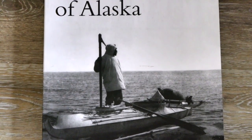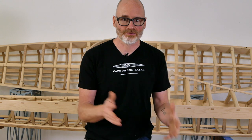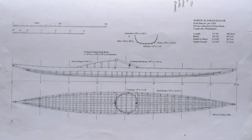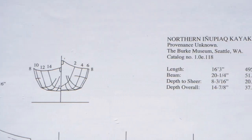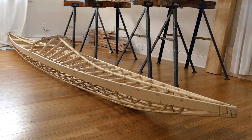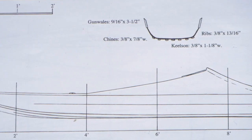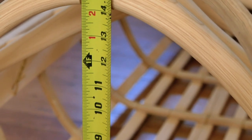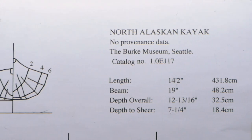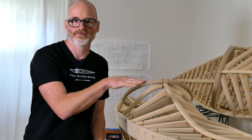These two kayaks are sourced from Harvey Golden's book Kayaks of Alaska — plate numbers 70 and 71 — and I based the interior framing details off Harvey's research photos and frame drawings, which are plates 72 and 73. The larger of the two is 16 feet long by 20 inches wide by 8 inches deep — a fairly slab-sided kayak with a really flat bottom and very little rocker. The smaller one is 14 feet long by 19 inches wide by 7 inches deep, with more of a flared hull section but still that characteristic flat bottom.